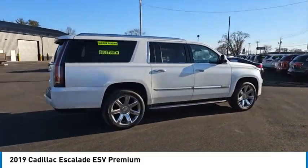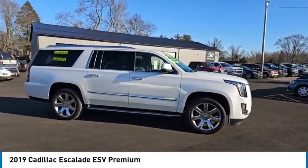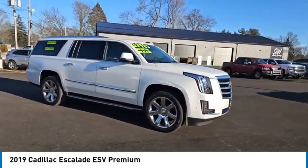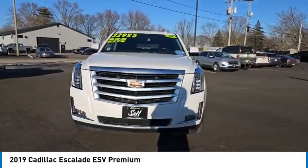Classy and powerful, it looks great for a night on the town or can haul everything needed for a weekend getaway, and is priced below $35,000. This vehicle has less than 135,000 miles.